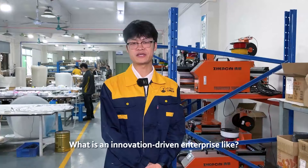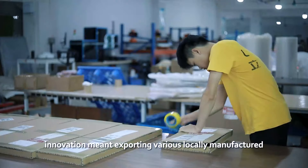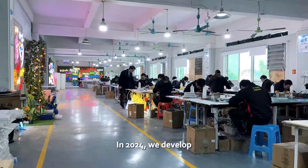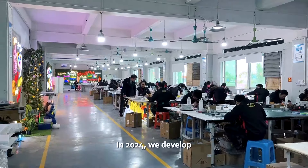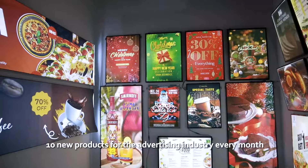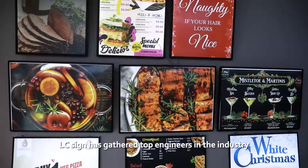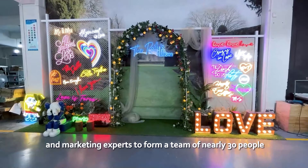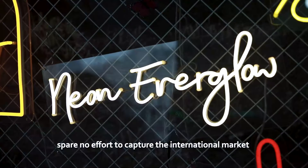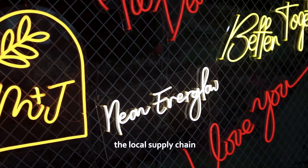What is an innovation-driven enterprise like? As early as 2011, innovation meant exporting locally manufactured signs from LC to the whole world. In 2024, we develop, test, put into production, and deliver more than 10 new products from the advertising industry every month. LC Sign has gathered top engineers and marketing experts to form a team of nearly 30 people, sparing no effort to capture the international signage market and the dynamics of the local supply chain.